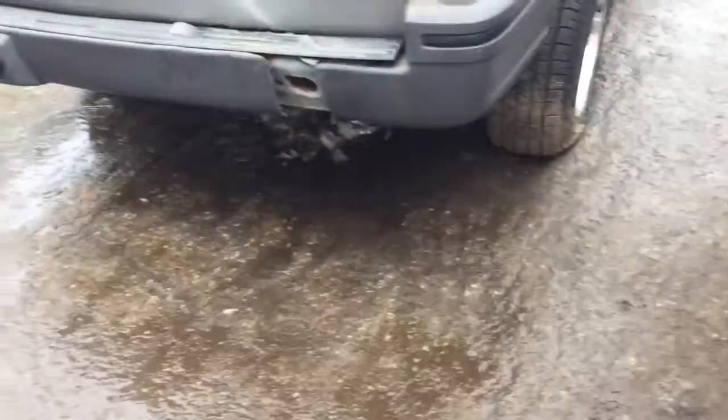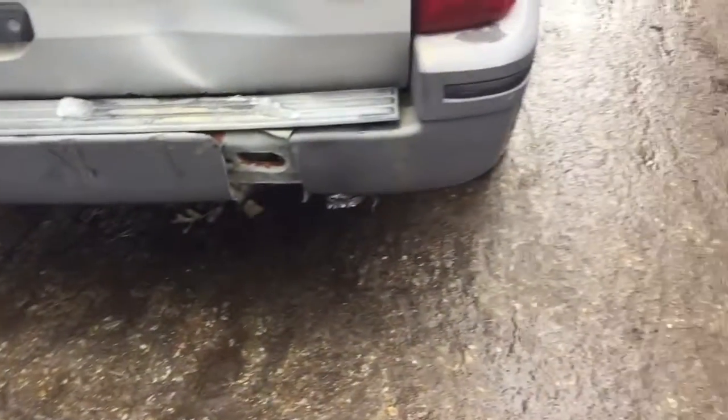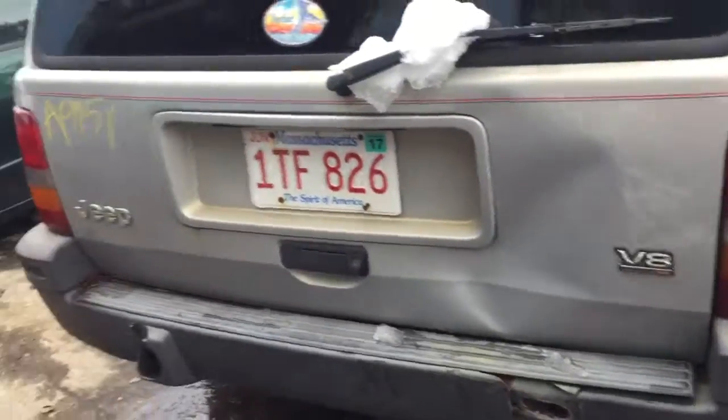Good taillight. Rear bumper is rusting and the plastic's all taken apart. Lid is junk.